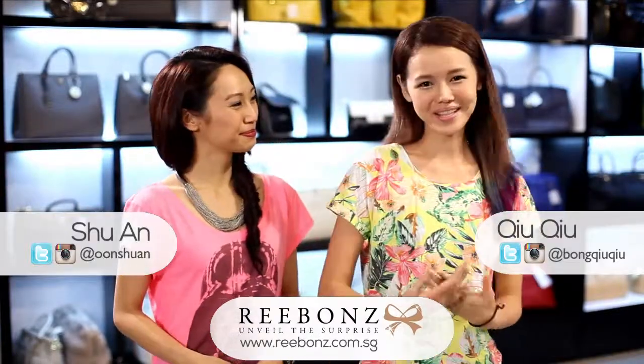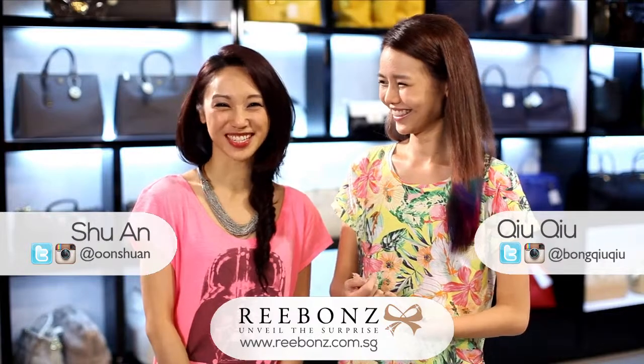Hi everyone, we are here at Ribbons today and we're going to be giving each other an opposite style makeover. I'm a little bit scared. Don't worry, I'll take care of you. I trust you.